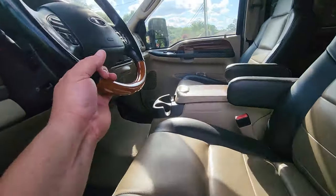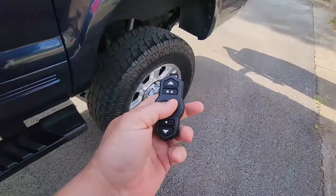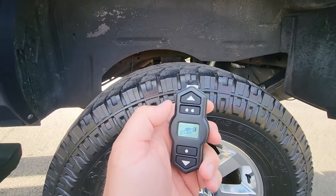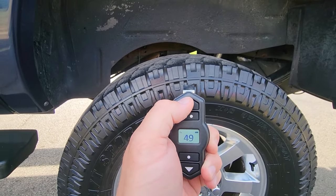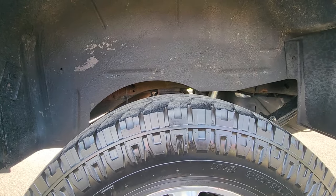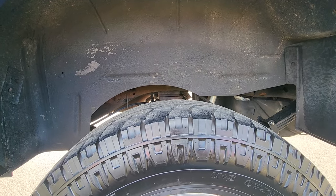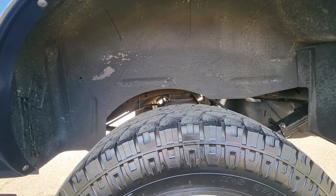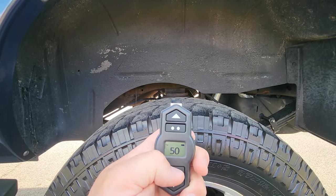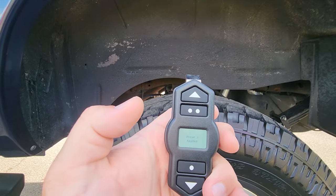Let me show you the air ride setup. I've got my little remote right here. We're at 40 — let's bump it up to 50. This is not to attain lift, this is just to offset the weight of all the cargo. There she be, and we'll go back down.